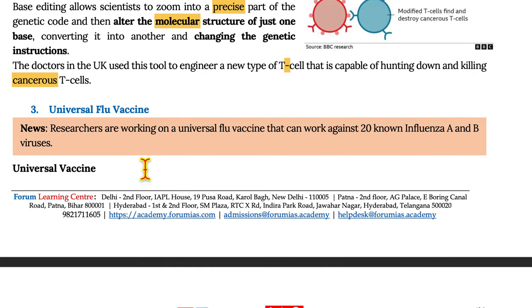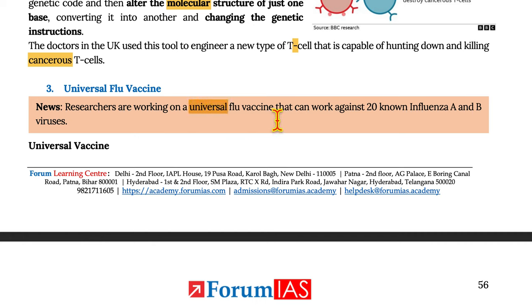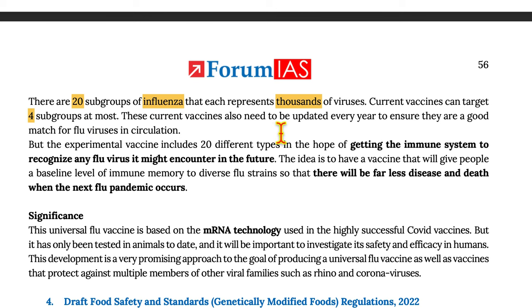Moving on to the universal flu vaccine. Researchers are working on a universal flu vaccine that can work against all 20 known influenza A and B viruses. There are 20 subgroups of influenza that can each represent thousands of viruses. Current vaccines can target only four subgroups at the most, and also need to be updated every year to ensure they are a good match for the flu viruses in circulation.